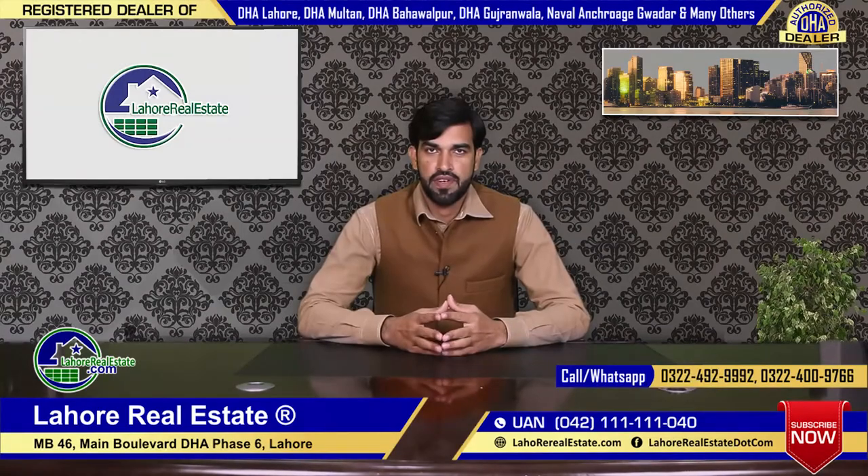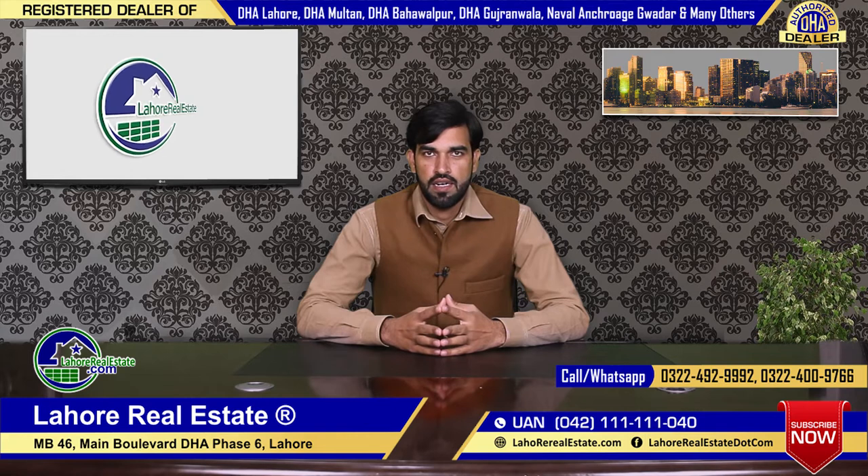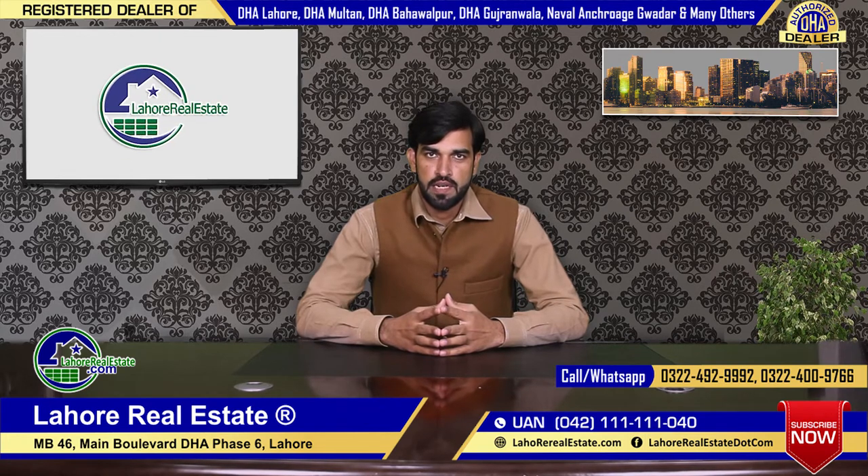Hello viewers, how are you? This is Zahid from Bati Lahori Estate. Today I will talk about the Z-Block.